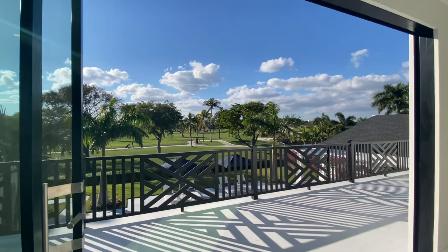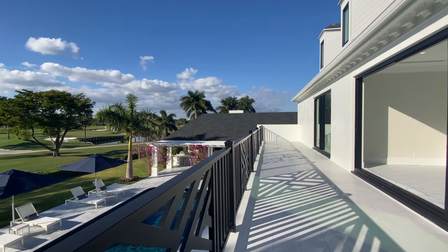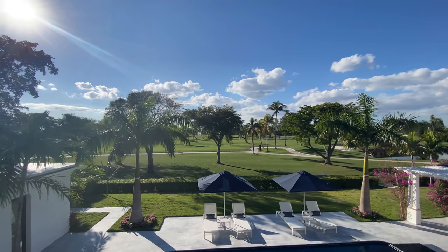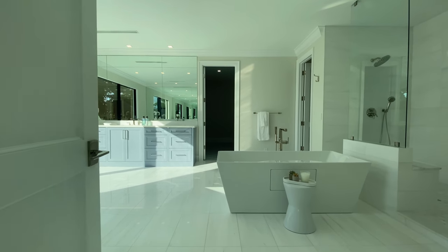Coming out onto the balcony, you get this incredible view of the golf course. I would put lounging chairs out here - this is kind of where you'd go when your kids are throwing a bash downstairs and you want privacy. On a beautiful day like today you can really appreciate it. Coming back in, let's look at the master bathroom.